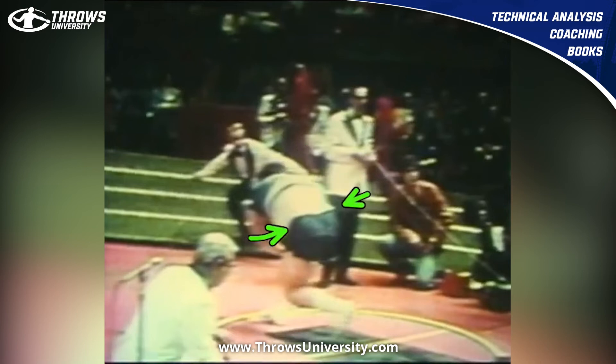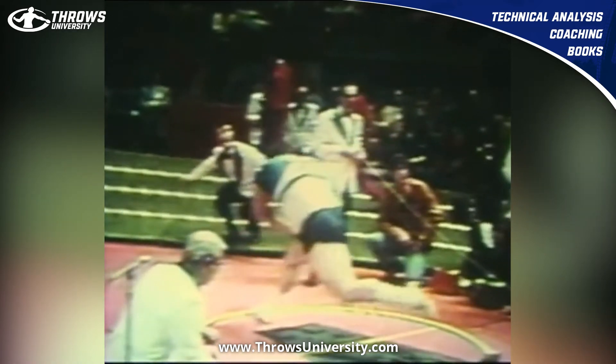You can see his hips here — his chest is a little bit higher. And then he starts to come up early.